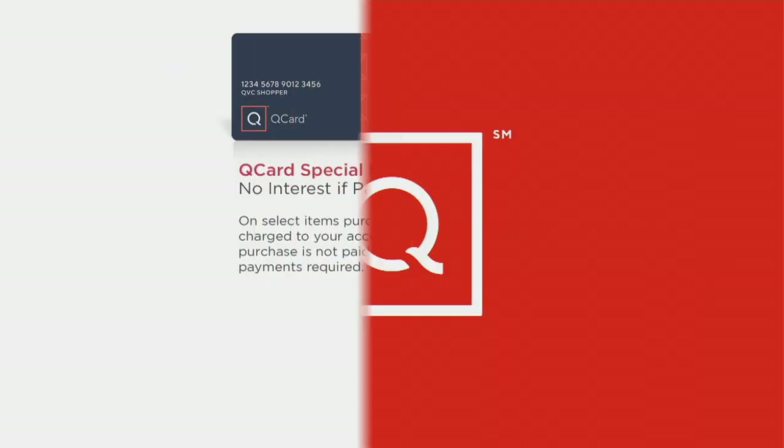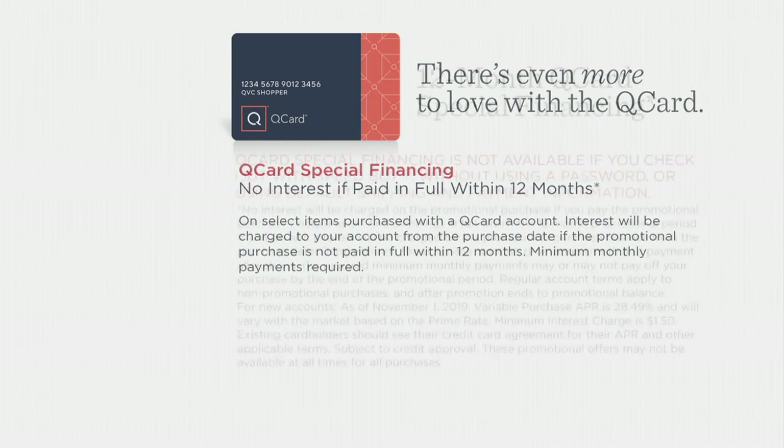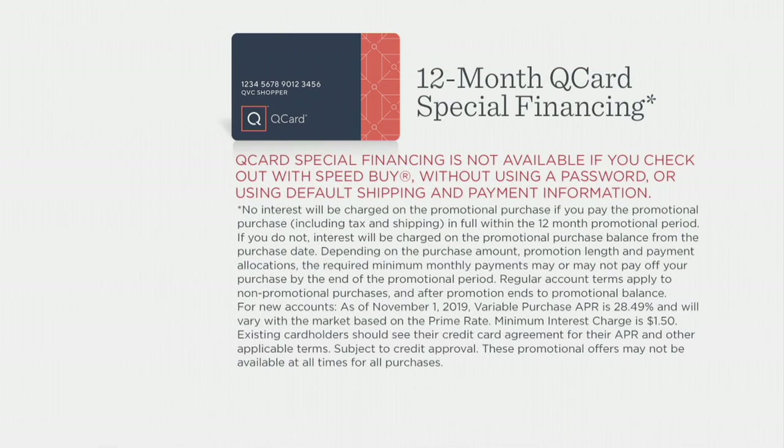You're not finding it anywhere else. If you use your QCard, we're going to give you 12 months to pay for it. Six months is what we're doing today during Easy Pay Day. Twelve months for those of you who own the QCard — that takes about three minutes to apply and get approved. That's no interest if paid in full.